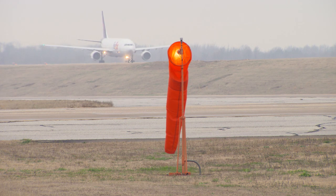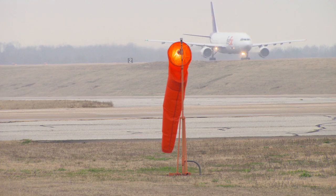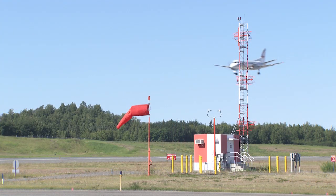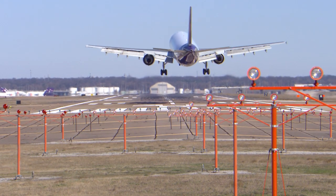Wind direction indicators are still necessary because they provide pilots a quick visual indication of wind direction. This is important during critical phases of landing and takeoff operations when the pilot flying the aircraft is usually focused on what is happening outside of the aircraft.